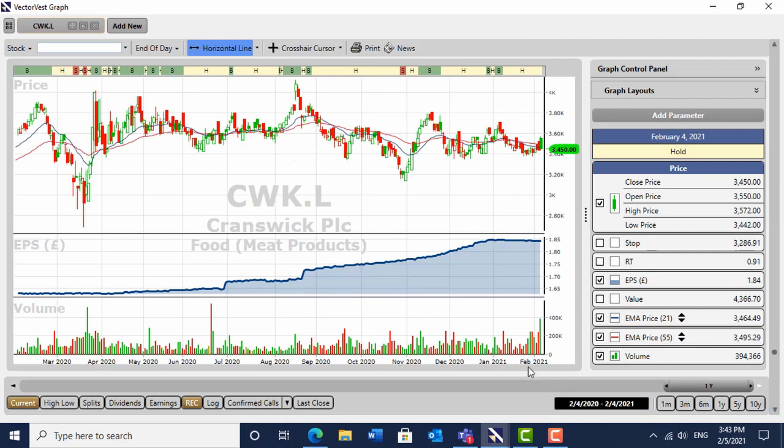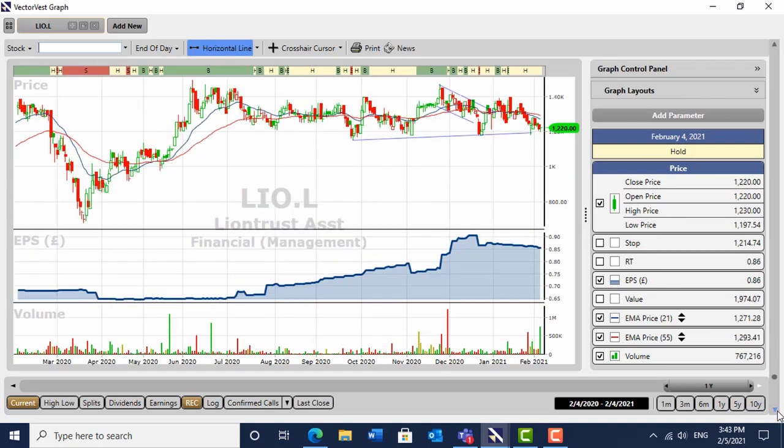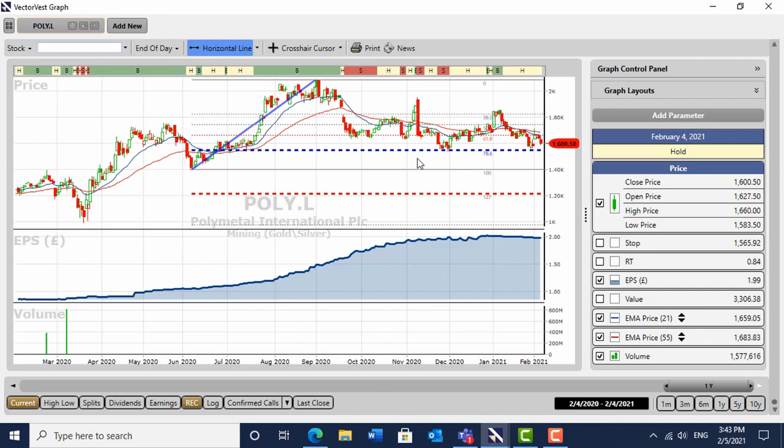That's Cranswick — big volume spike in it yesterday, one of my core holdings. I really like the share. And that's Liontrust Asset Management — again a big volume spike yesterday, sitting at support. That's where I like to buy them. As long as it stays above that level I'll be okay. Polymetal — respecting that 78% retracement in a ghastly gold market, running stop losses galore. I'm still very positive about the gold market, and Polymetal pays me a really, really good dividend, so I'm going to hang in there.